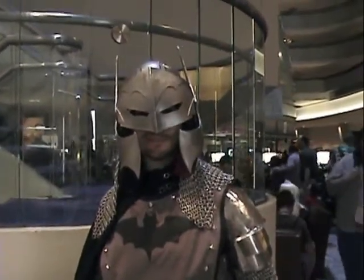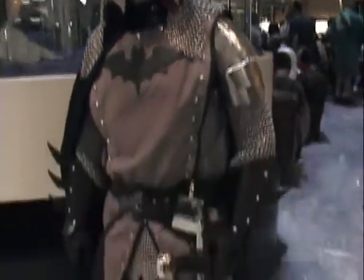We are here at the Marriott, and I have run into Batman, and he is dressed in medieval style garb.